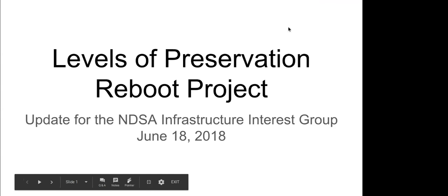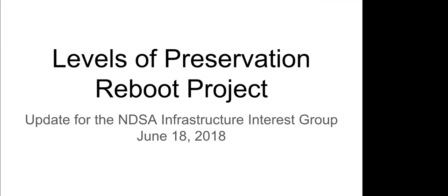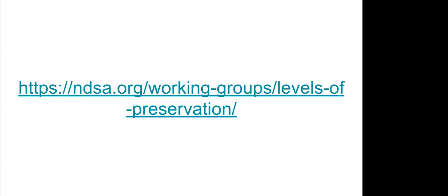Bradley, do jump in as I step through this. We wanted to share with the group the plans afoot with the Levels of Preservation Reboot project. For those who want more information on the project plan, the people involved, and how you can personally get involved, there's a link available — you can also just go to the NDSA website and find it fairly easily. We've tried to put as much information on the website as possible around the project.